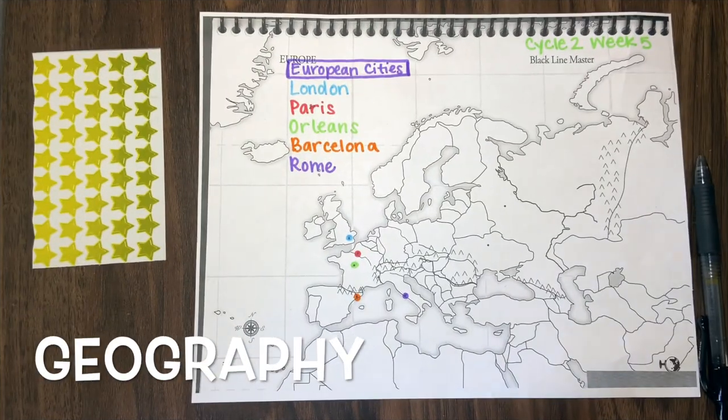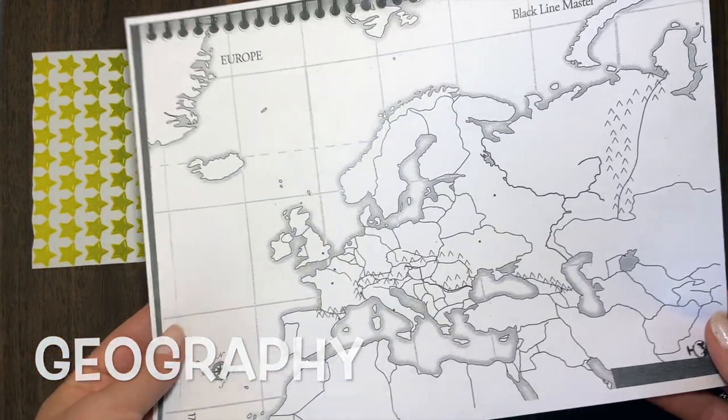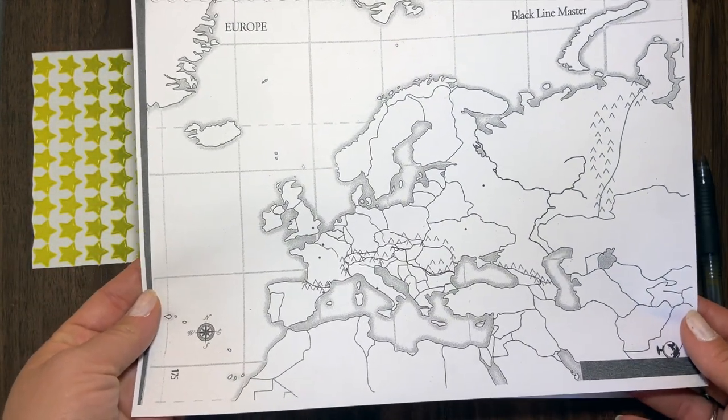Here are my plans to teach Cycle 2, Week 5 memory work. For geography, we have European cities, so I'll give them a blank copy of this map.